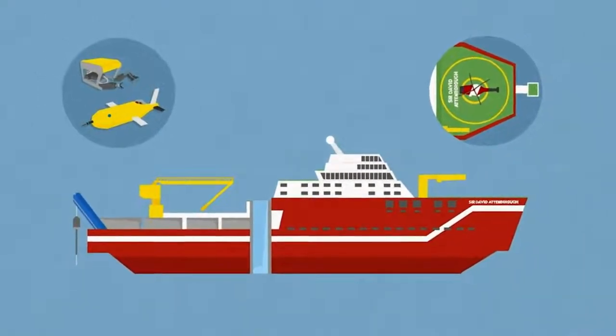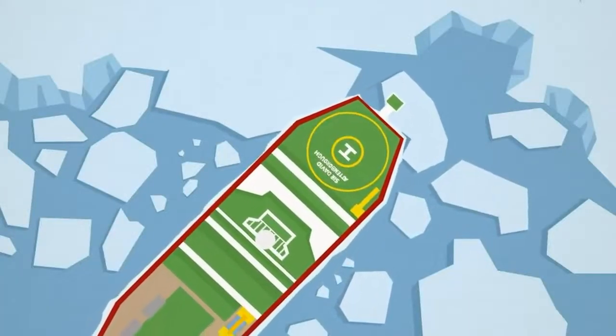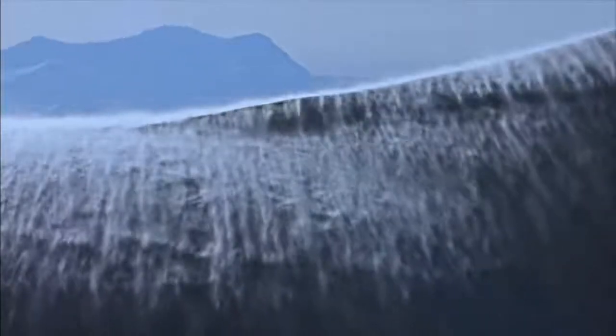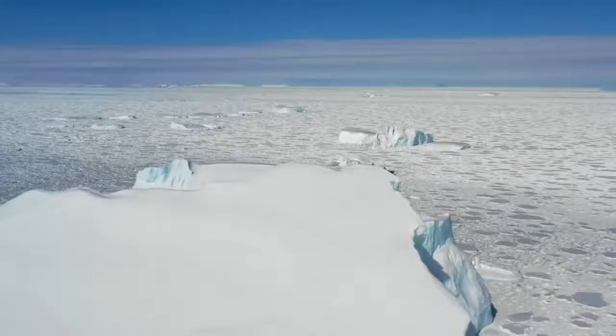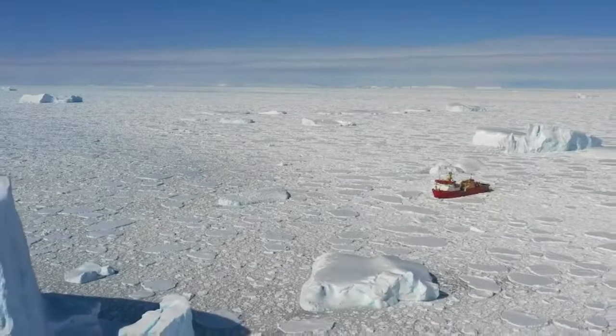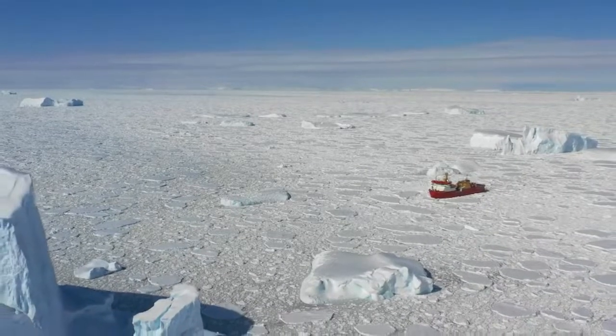The vessel can take lots of people, deploy instruments from various points in different ways, go into the ice, and use the moon pool to put equipment into the water even when ice surrounds the vessel. This ship represents an opportunity to go to places never reached before — places too extreme for current capabilities, including the very deepest parts of the ocean, the iciest parts of Antarctica, and the most remote places that most ships couldn't reach with the fuel they carry.